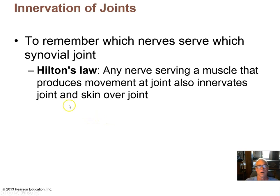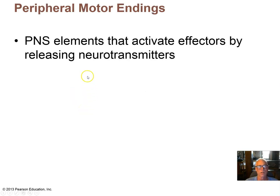Hilton's law states that a nerve serving a muscle that produces movement in a particular joint also innervates that joint and the skin over the joint. These include proprioceptors present at the joint, somatic sensors, and somatic sensation in the skin over the joint. Essentially, if you look and see where a nerve travels, you can infer what it innervates — if you know it innervates a particular muscle, then you know it innervates the joint that muscle moves.